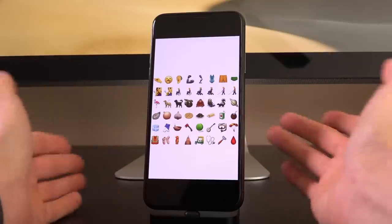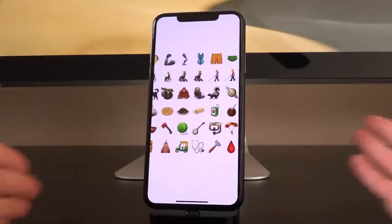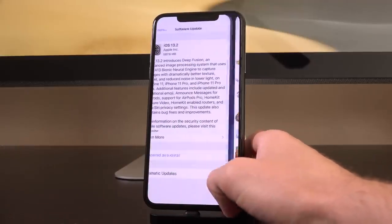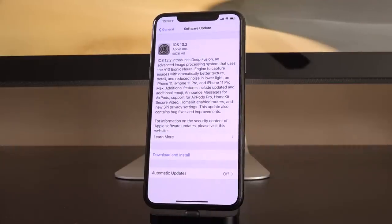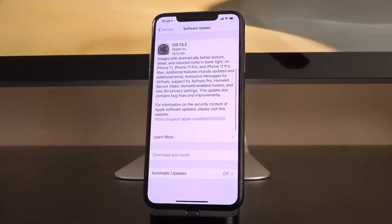There are also new emojis — I'll let you guys decide whether or not they're worth it. But let's talk about something super important inside of Settings as well: we're going to start talking about jailbreaking now and how iOS 13.2 impacts jailbreaking and plays a role in jailbreak development.